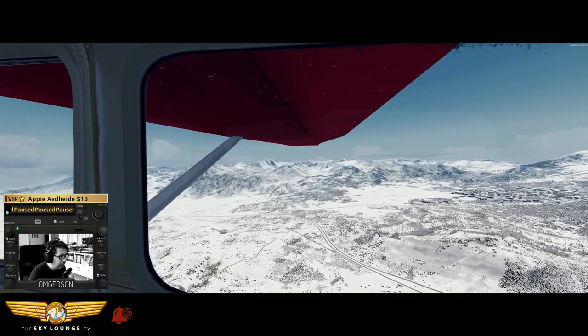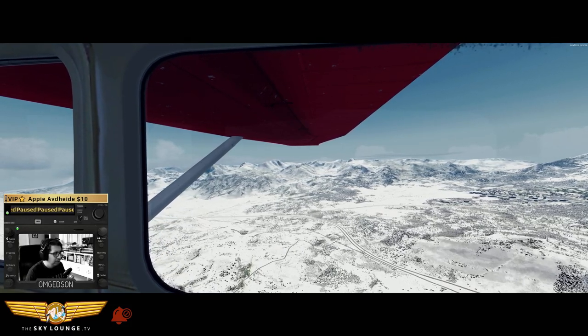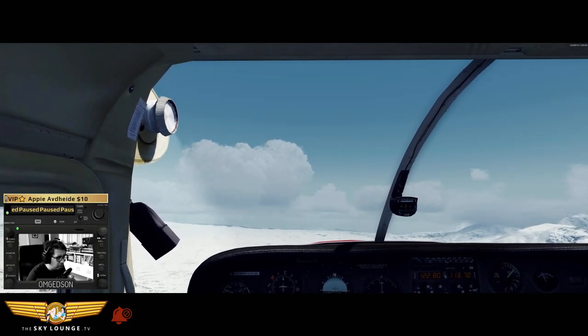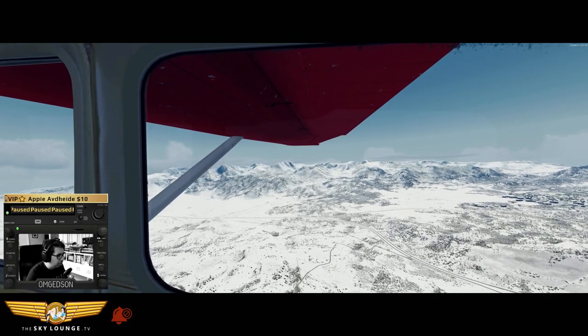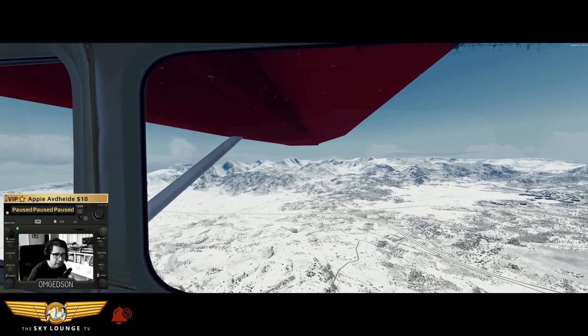Alright ladies and gentlemen, the seatbelt alerts are off. You can tell by the bell down below as we prepare for landing downwind for runway 27, Kilo Mike Mike Hotel — that's Mammoth Yosemite Airport.